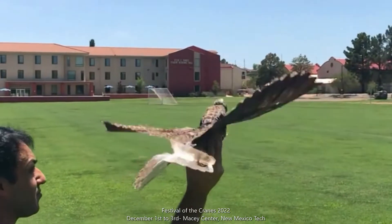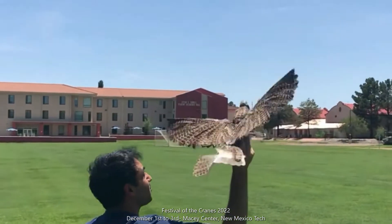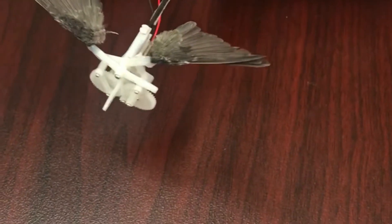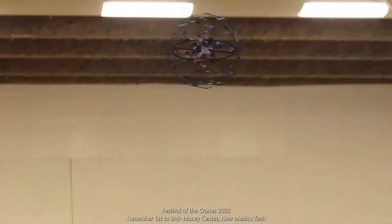Join us at the Festival of the Cranes 2022 and learn more about birds and nature, as well as drone technology for wildlife monitoring, from December 1st to 3rd at Macey Center at New Mexico Tech.